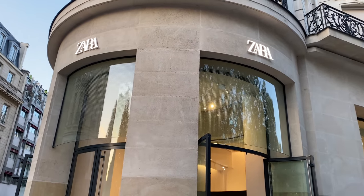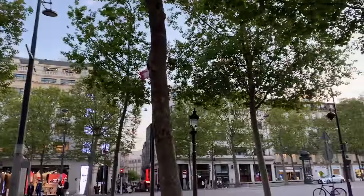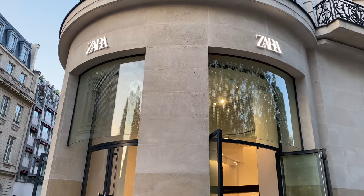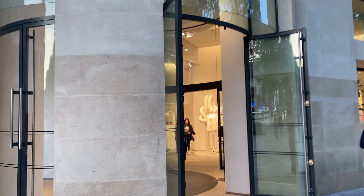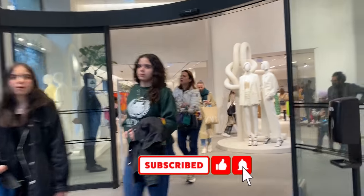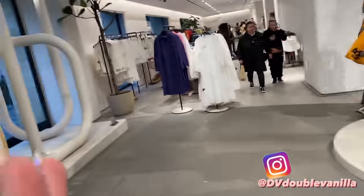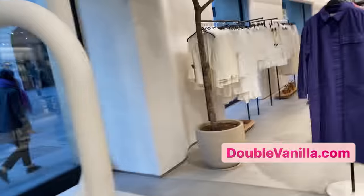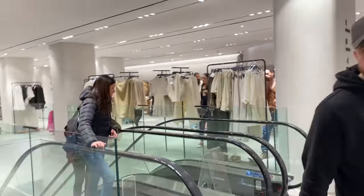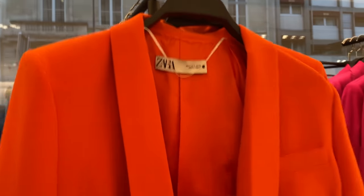Hi guys, I'm doing a Zara come-shop-with-me in Paris, and we're going to see if the Zara in Paris is any different than the Zara I usually go to in Toronto. I know they're obviously going to have a lot of the same things, but I thought it might be fun to see the one on the Champs-Élysées. It's very beautiful in here. The great thing about Zara is that they have worldwide presence — that's why people love Zara, because you can be anywhere in the world and almost every country has one.